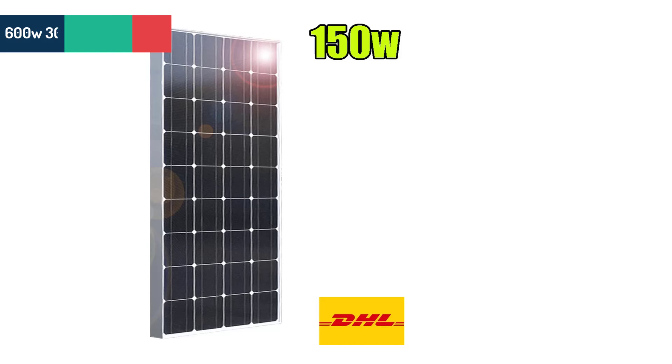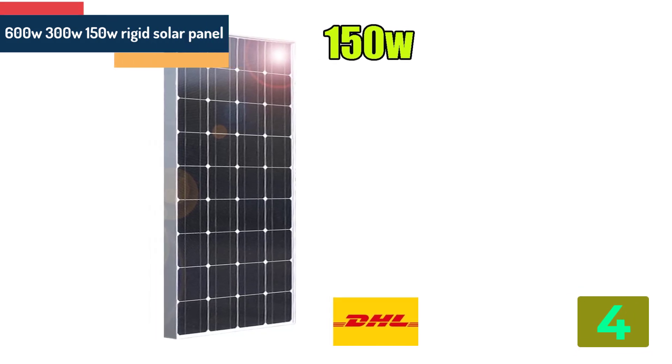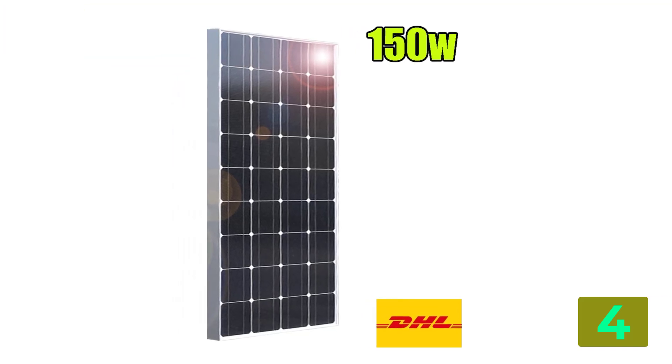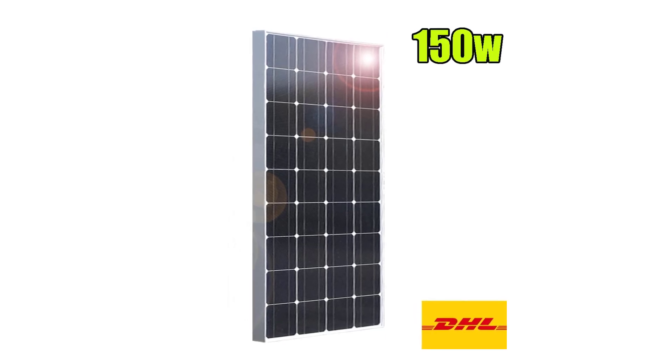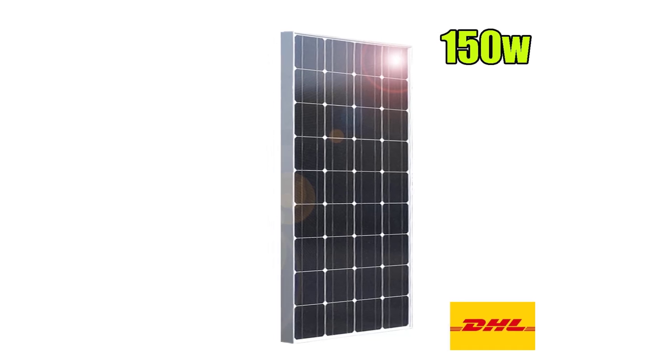Item number 4 is the Rigid Solar Panel. Specifications: Brand name XMP1. Number of cells: 36. Size: 1160 by 530 by 3 millimeters. Material: monocrystalline silicon.